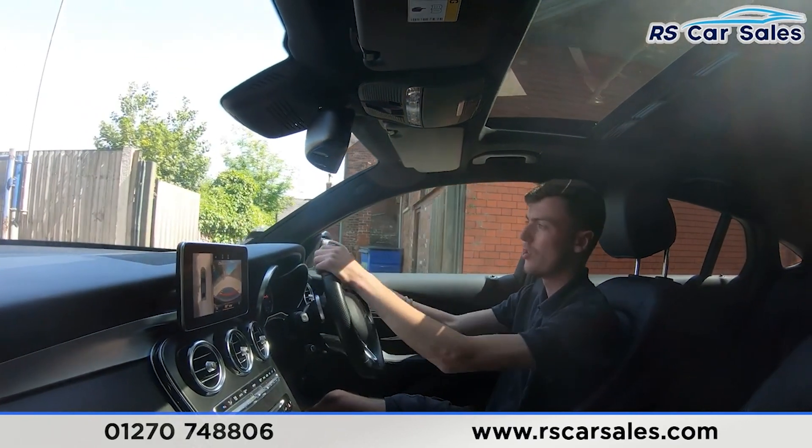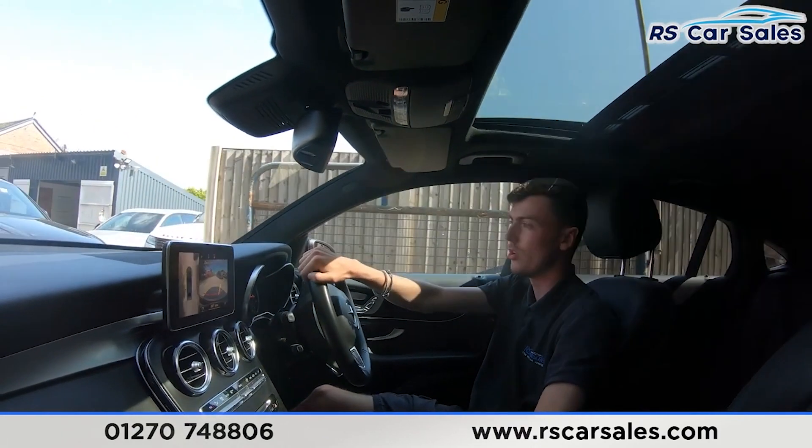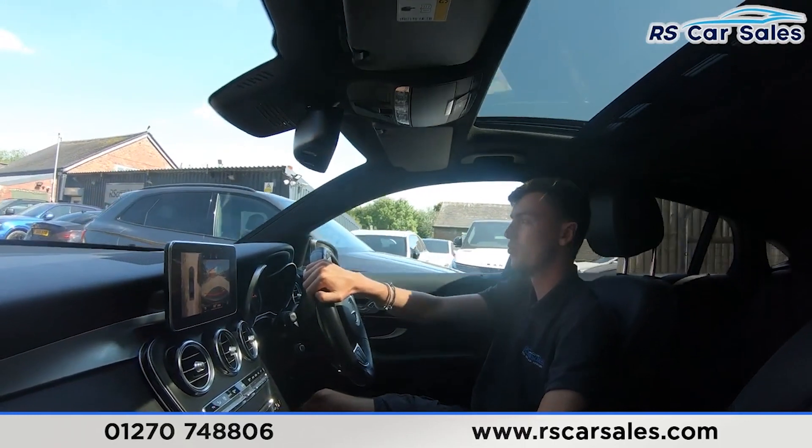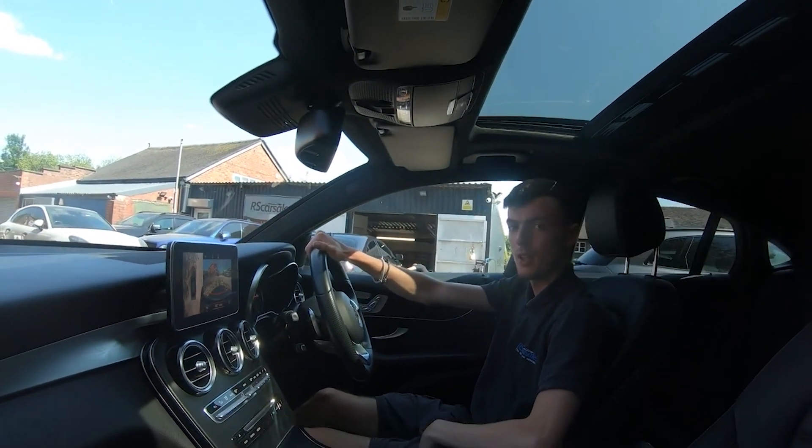If this video hasn't answered all your questions, please feel free to get in contact with our sales team where they can answer any unanswered questions and run through some finance enquiries with you. That's all from me today — thank you for watching.